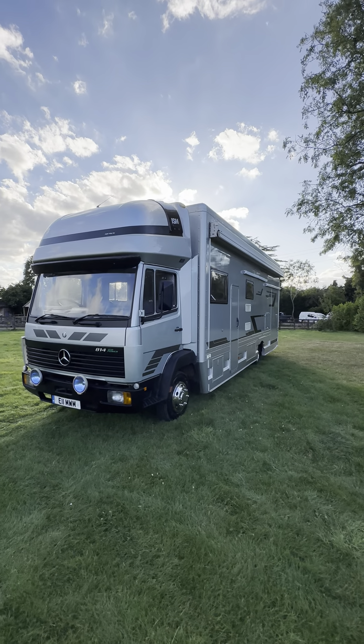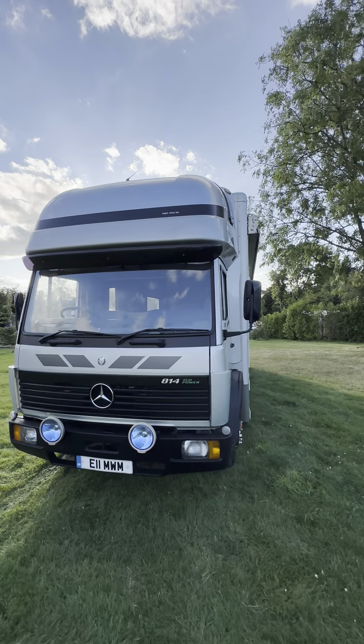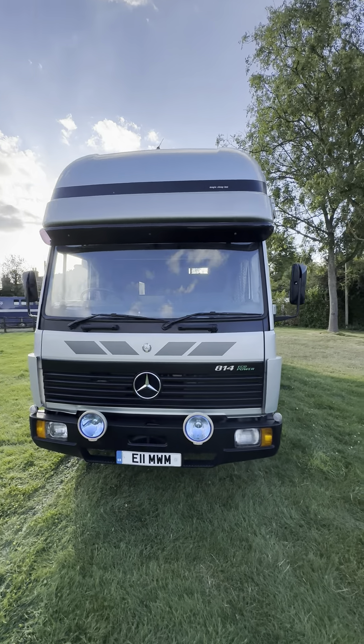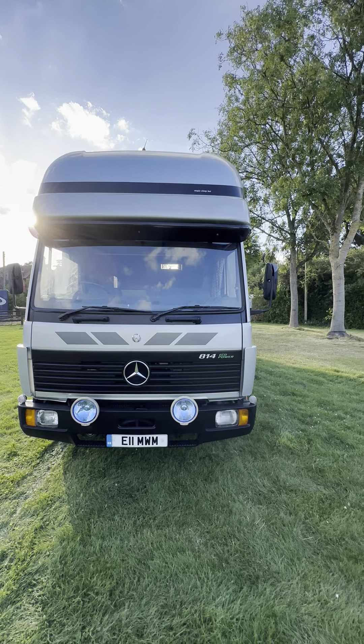Hi everyone. I'm going to show you around my motorhome now and I'm going to try and remember everything. There is an awful lot to try to remember on this, so I will start at the front — it's the best place to start.